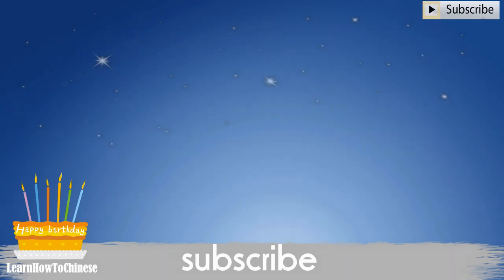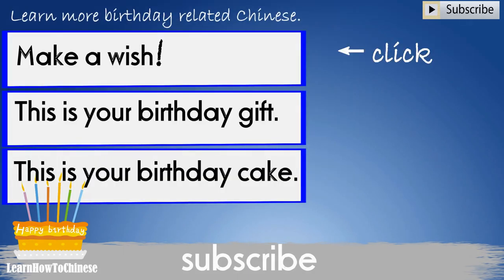That's all for today. Thanks for watching. I will see you in the next video. Don't forget to subscribe to our channel and share the videos with people who would like to learn Chinese. Happy learning. Bye!